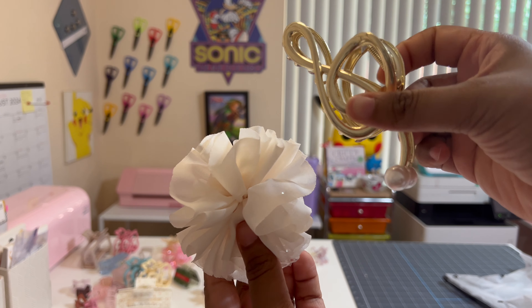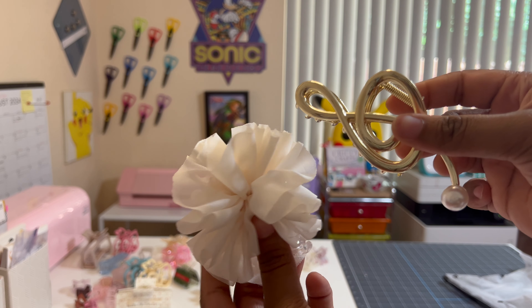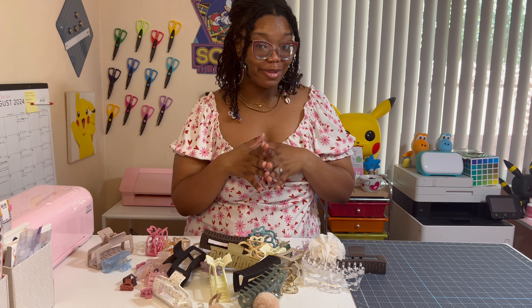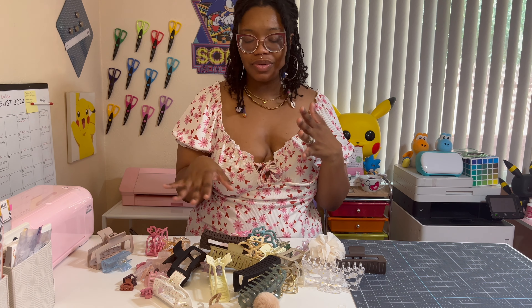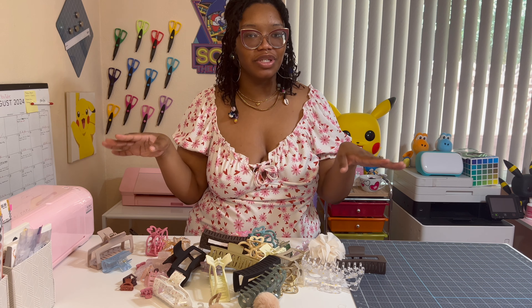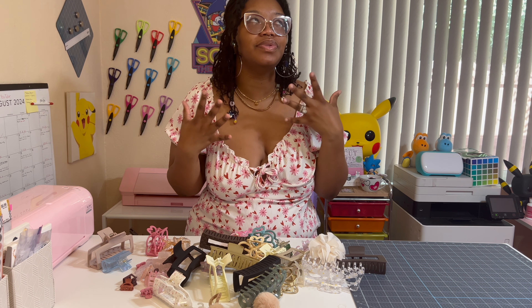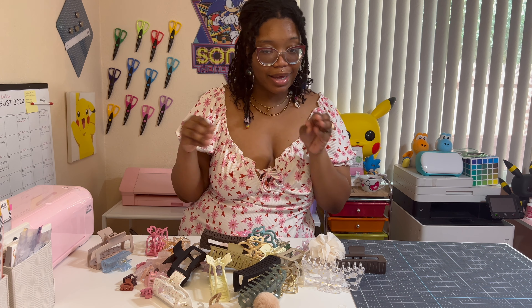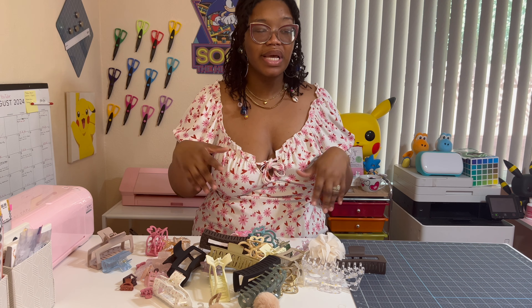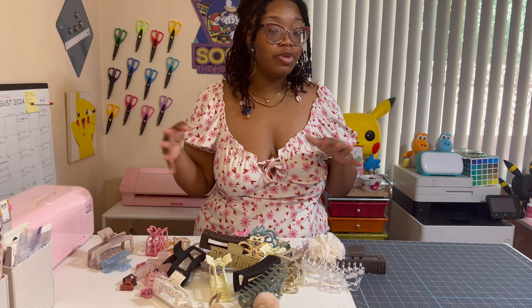That was so much fun showing you guys my claw clip collection! Do you wear claw clips a lot? Do you like them or not? I'm just curious because I always see people wearing them and they look so cute and classy. Let me know about your claw clip collection at home. Thank you so much for watching — make sure you subscribe for more videos. I try to do lifestyle videos once a week, but I mostly do stationery, planner, and craft content. Thanks for watching, bye!